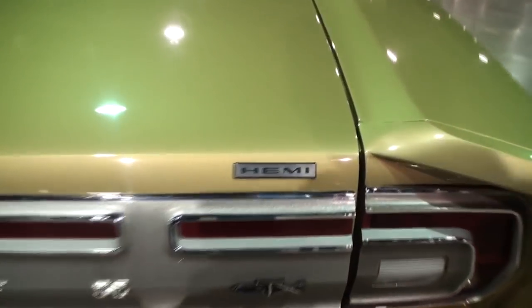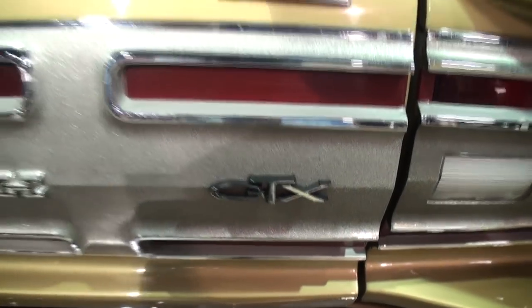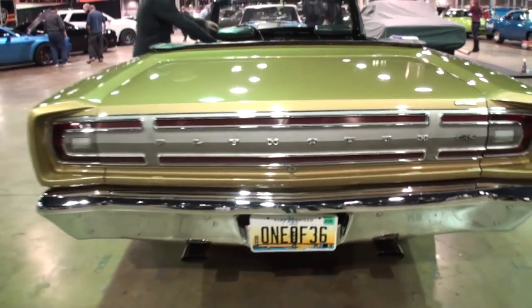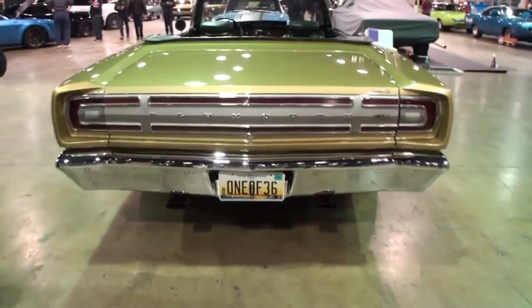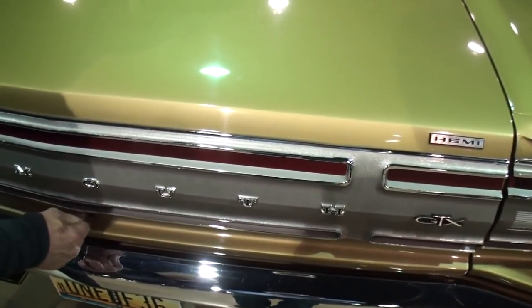Let me just feature a couple of things — the all-important, very small little Hemi badge and the GTX. The GTX was the upgrade — it was a Roadrunner on steroids.